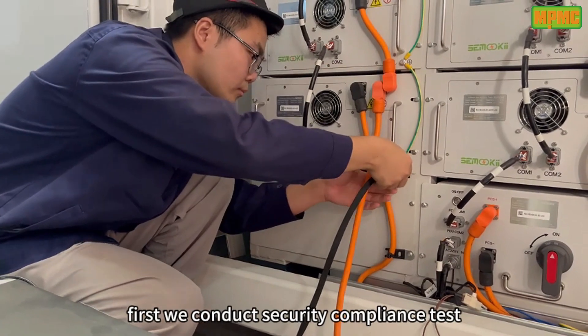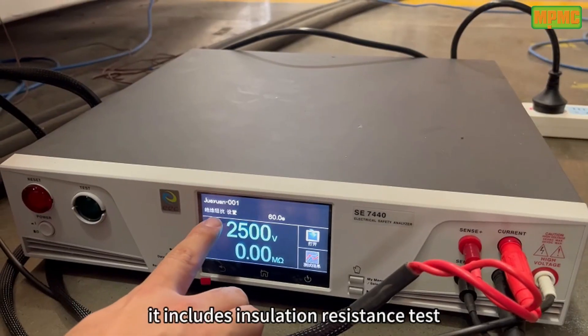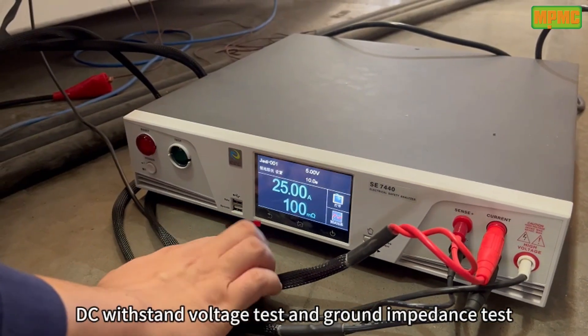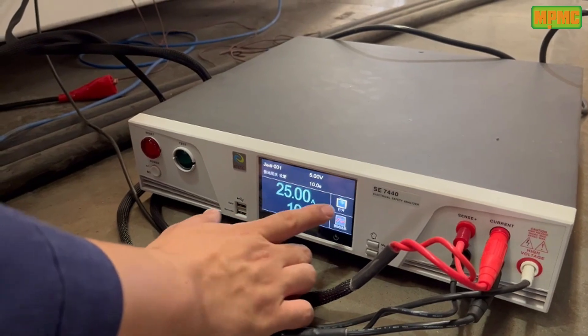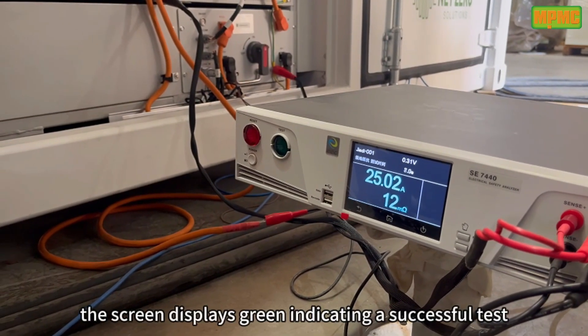First, we conduct the security compliance test. It includes insulation resistance test, DC withstand voltage test, and ground impedance test. The screen displays green, indicating a successful test.